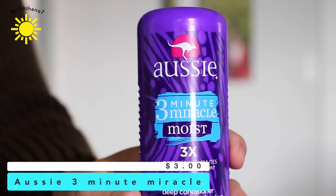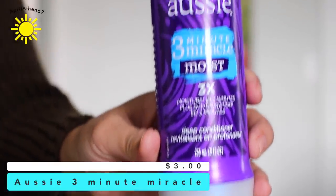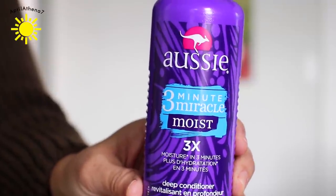The first would be the Aussie Three Minute Miracle Moist Hair Mask. After you shampoo, you leave this on your hair kind of like a conditioner for three minutes, and it leaves your hair super shiny, super moisturized, and it smells really good — it smells like coconut. It's about $3 at any drugstore. This is a brand new one I just recently picked up at Target, and I think it was like $2.97.